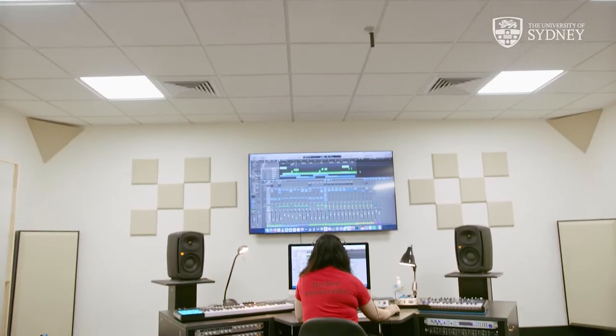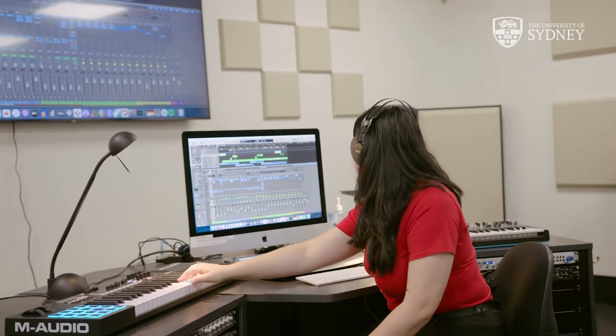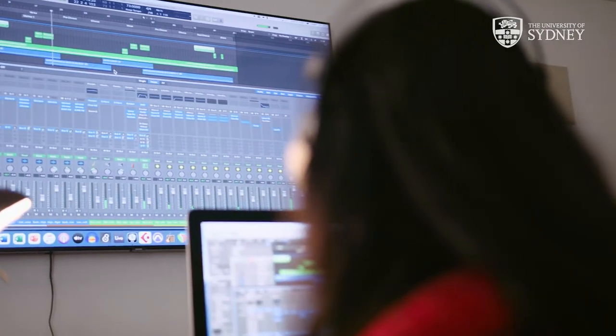We're now in one of our amazing recording studios where students have access to a full range of musical software including Sibelius, Logic Pro and Ableton. You don't just have to study performance here. You can major in digital music, composition for creative industries, or contemporary music practice, just to name a few.